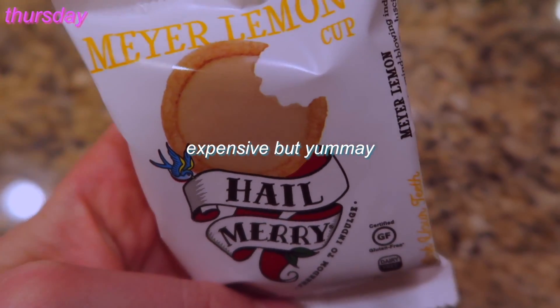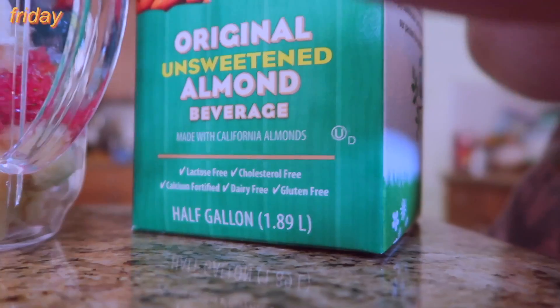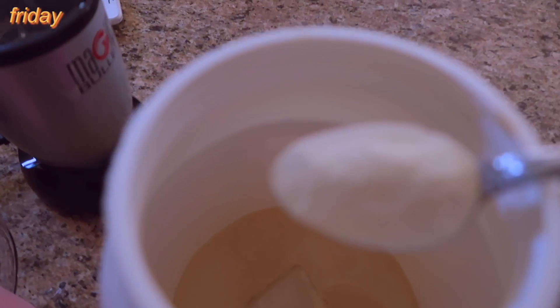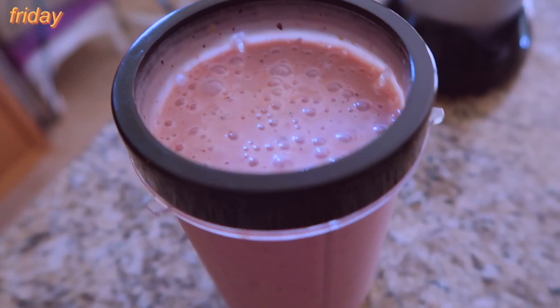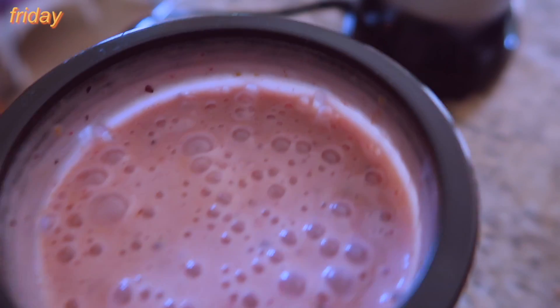Friday morning I made a smoothie with frozen strawberries, frozen bananas, frozen blueberries, and a bunch of almond milk. I blended that and added a little bit of protein powder — this is soy protein powder from Trader Joe's, the cheapest protein powder I've found in-store, and it's not disgusting-tasting. And a little bit of peanut butter. To me that's a little bit — I'm in control today. So that was my breakfast.